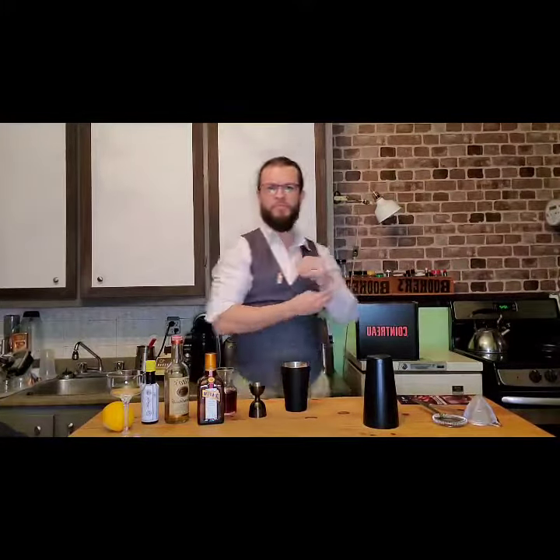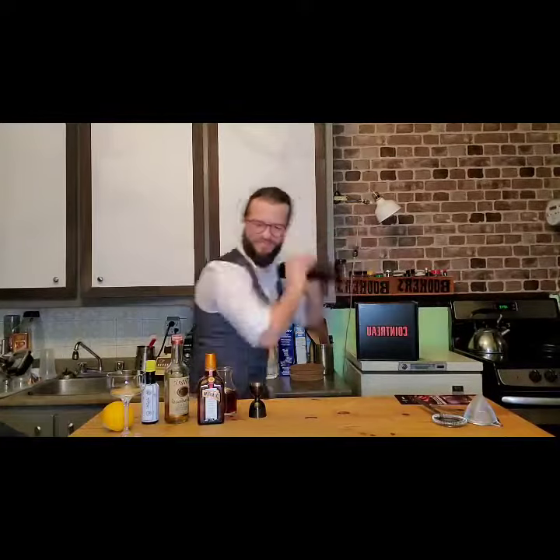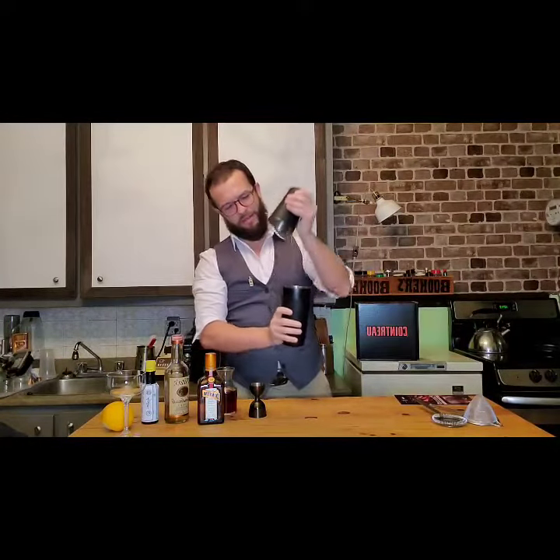That's going to go really well with the shrub, and the spices are going to pair really well with the cherry. So then you shake it like you mean it, and you smile. And then you shake again.